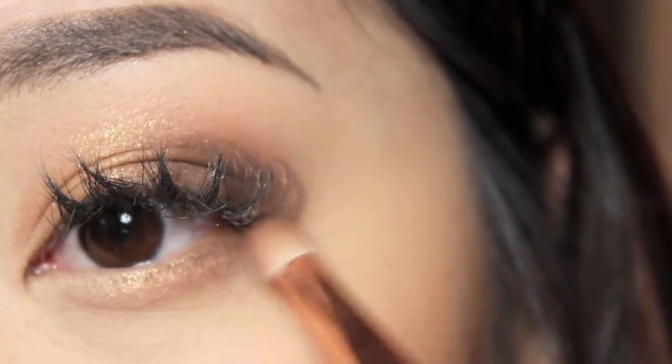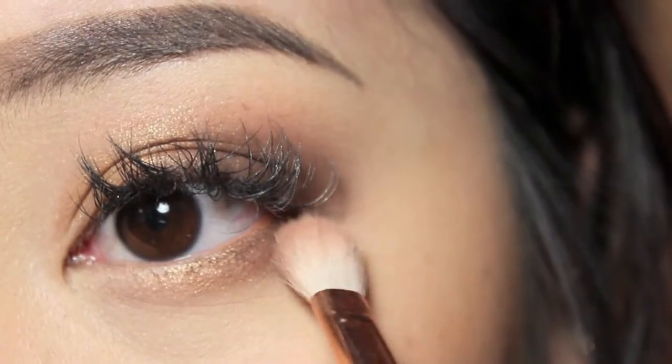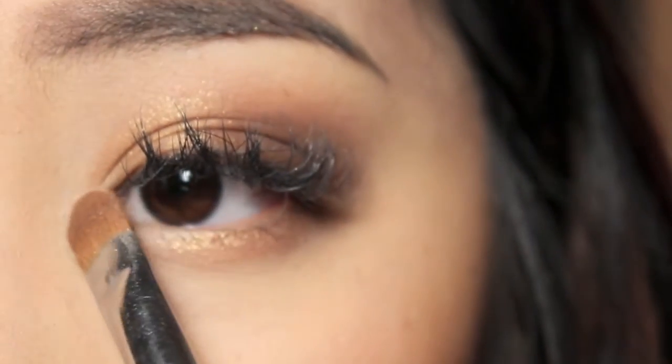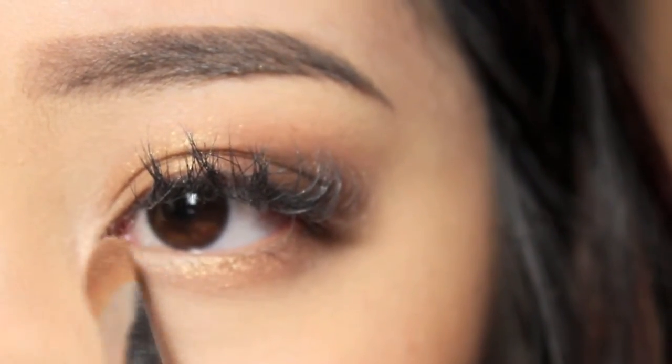I'll also bring it down on the bottom lash line as well, then take the blending brush again and blend the rest out. Then taking this champagne color, I'm just going to apply it into the inner corners of the eyes.